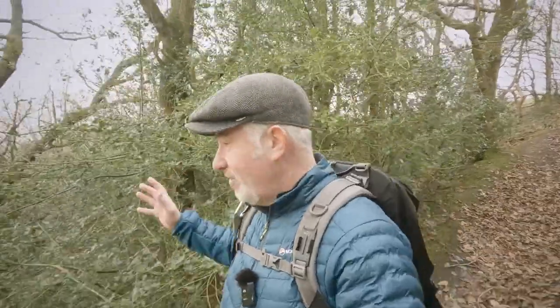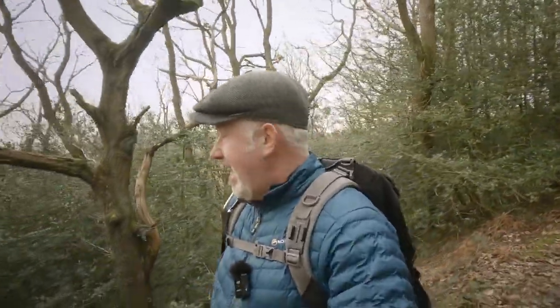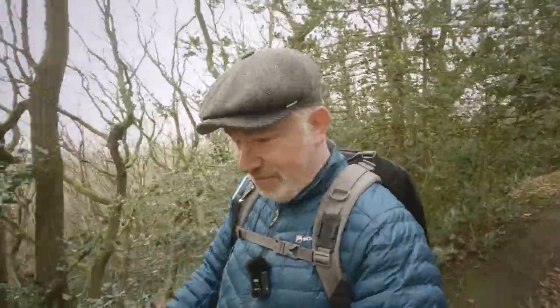That's about it for this one. I hope you've enjoyed the views and the woodland, and I did spot that deer which was great. I know where I'll be next time and I really hope you'll be with me — until the next one, bye!